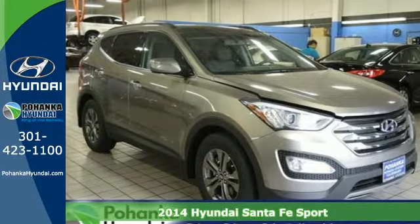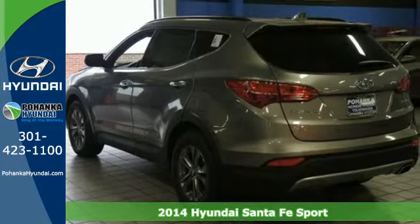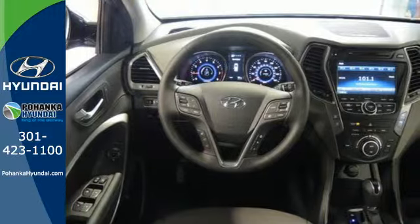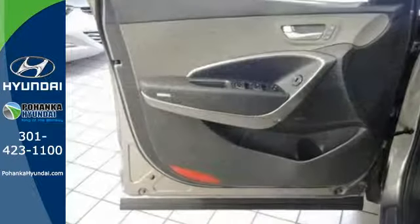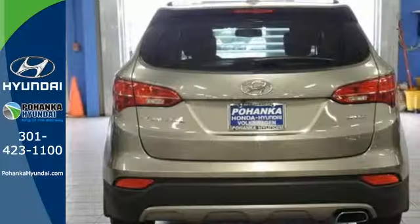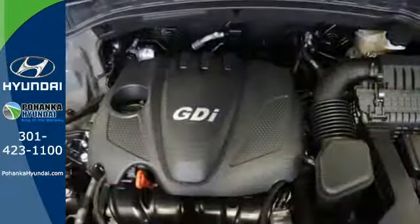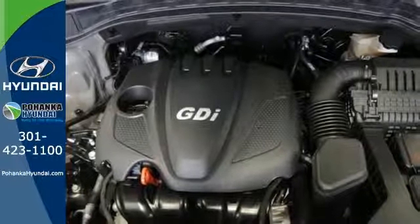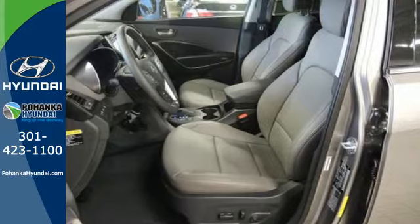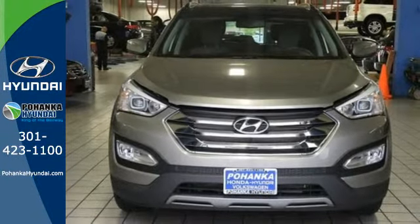It's a 2014 Hyundai Santa Fe Sport. Whether traveling the roads or to the next sporting event, indulge in this SUV. Cart your family in style with unmatched storage space and leg room. Innovative technology is at your fingertips with the multi-function steering wheel, Bluetooth technology, keyless entry, and Blue Link telematic system. It offers excellent safety features including multiple airbags. Cruise in today and look at this versatile Santa Fe Sport.